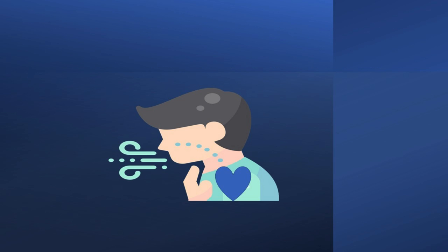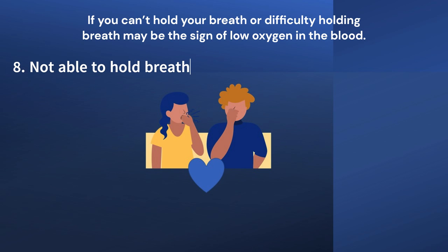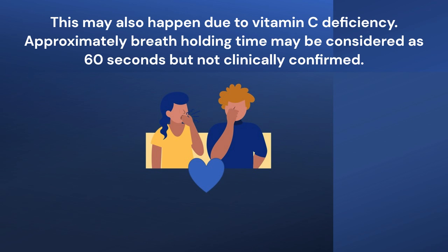Eighth point: Not able to hold breath. If you can't hold your breath, or have difficulty holding your breath, it may be a sign of low oxygen in the blood. This may also happen due to vitamin C deficiency. Approximately, a breath-holding time of 60 seconds may be considered normal, but this is not clinically confirmed.